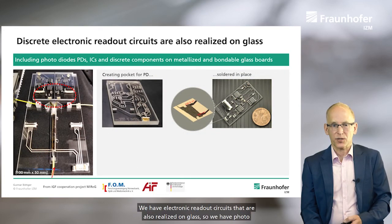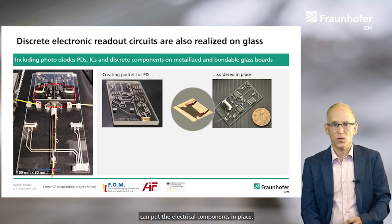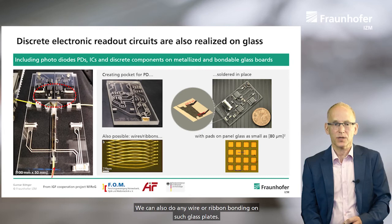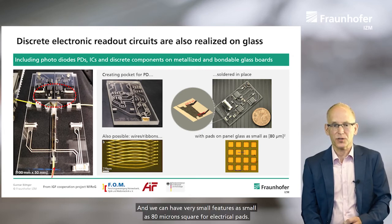We have electronic readout circuits that are also realized on glass. We have photodiodes that are put into pockets that are lasered into the glass, and there are leads and paths so we can put the electrical components in place. We can also do any wire or ribbon bonding on such glass plates, and we can have very small features, as small as 80 micron square for electrical pads.